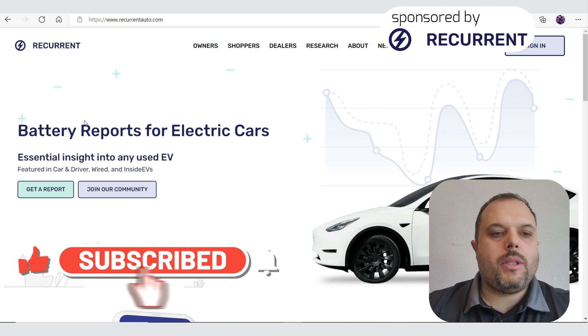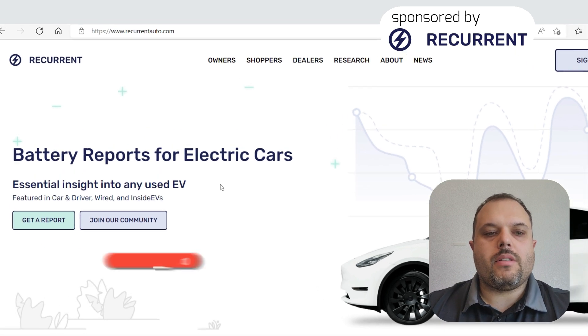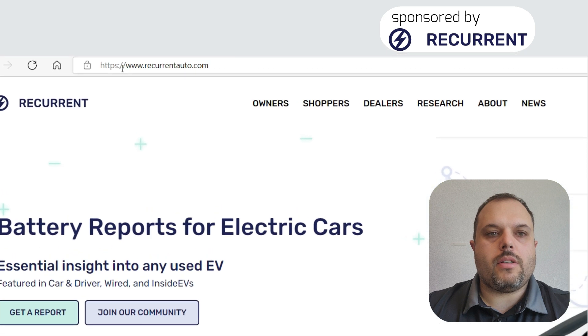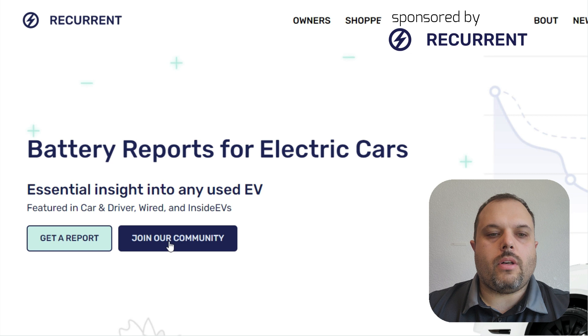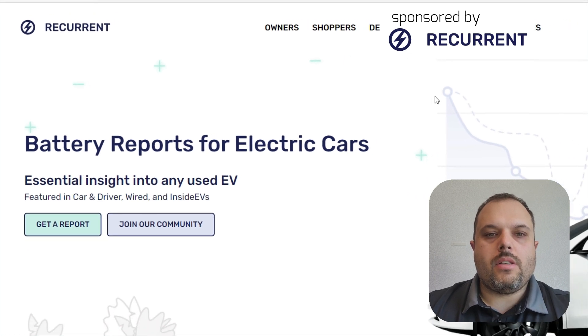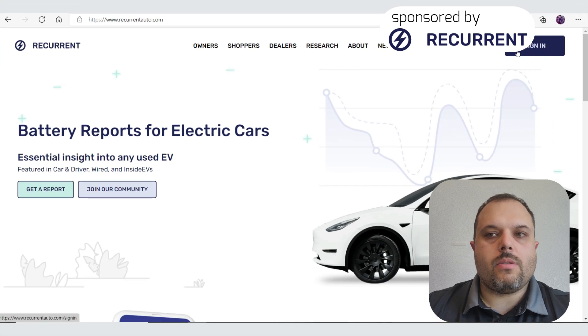If you're just an EV owner like me, you can sign up for free and get a free report every month. Go to www.recurrentauto.com, hit 'Join Our Community,' and follow the steps. You'll get a report every first week of the month. This works so far only in the US, but other countries will come soon — there's already a waiting list. In the video description below, you'll find a link to sign up for that waiting list.